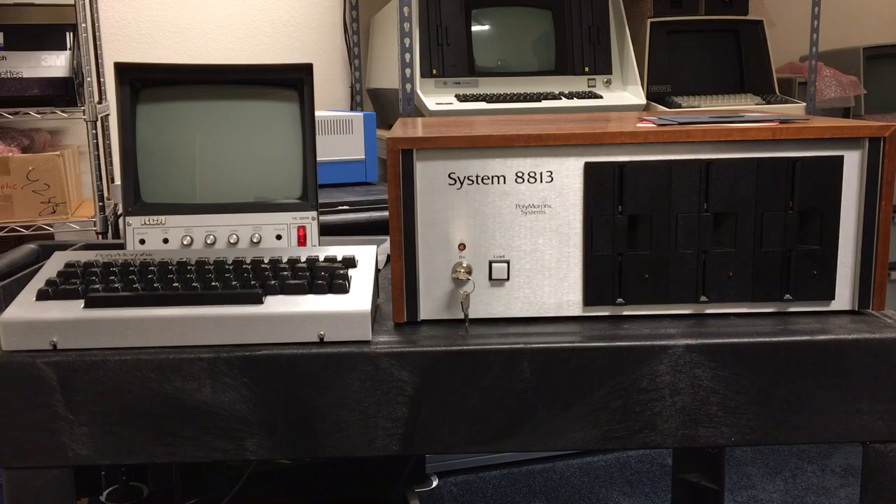We're going to demonstrate here today this system which has those mods in it. It's pretty rare and hard to find — I was very glad to be able to find one of these. We're going to boot System 88 first and then we'll show that you can just boot CP/M as well.